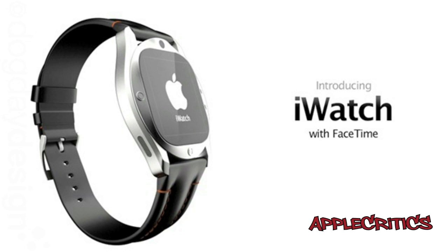Hey guys, what's up? It's AppleCritics and in this video I'll be talking about a new concept of the iWatch. This isn't official just yet, but it's just a concept to see how it would look like if Apple was making an iWatch.